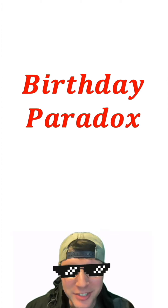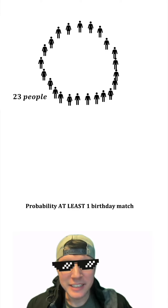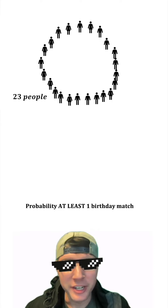Have you guys ever heard of the birthday paradox? Imagine a group of 23 random people. What is the probability that at least two people have the same birthday? These are random people, so no twins or anything like that.